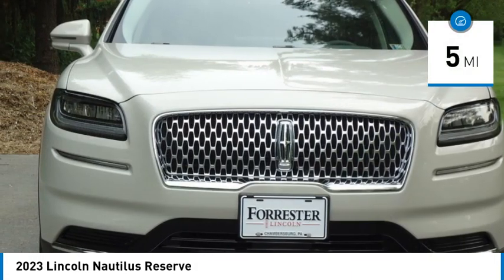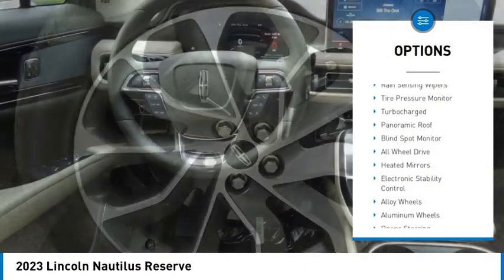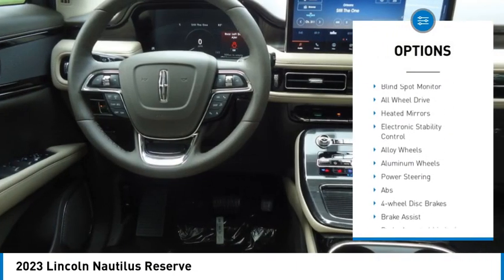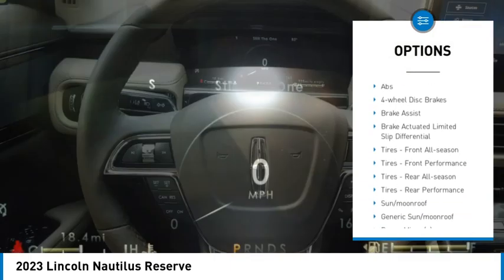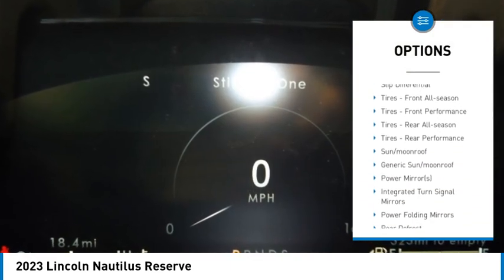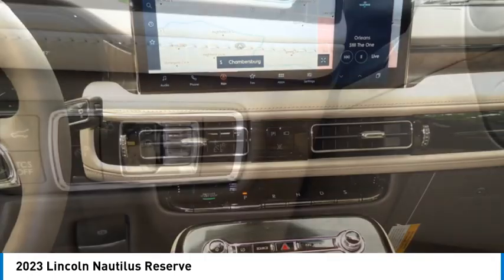This vehicle has less than 100 miles. Here are some of this vehicle's great options: rain sensing wipers, tire pressure monitor, turbocharged, panoramic roof, blind spot monitor, all-wheel drive, heated mirrors, electronic stability control, alloy wheels, aluminum wheels.